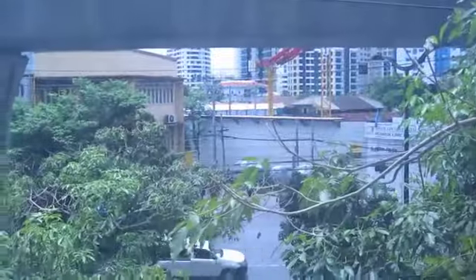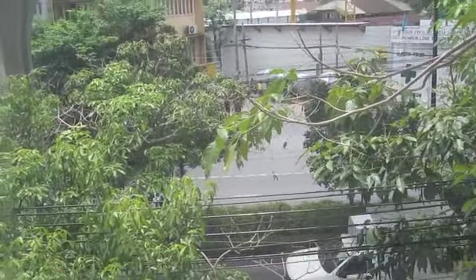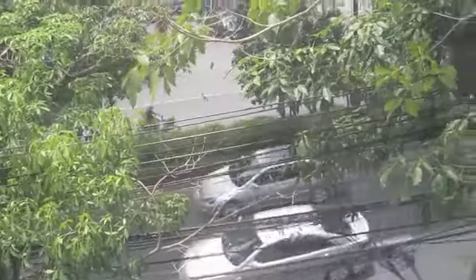Right outside the window here, this is a main street — this is Sukhumvit. It's a pretty busy road. And yeah, this is our Thailand crack den.